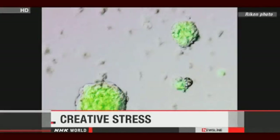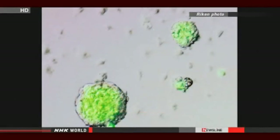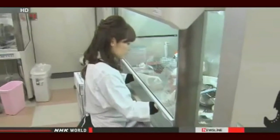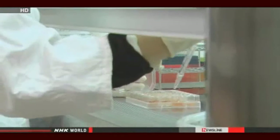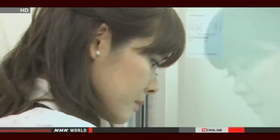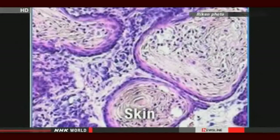Japanese researchers have made what they believe is a breakthrough in developing embryonic stem cells. They say that by exposing the cells to stress, they can produce the cells faster and easier. The researchers soaked lymphocytes, a type of white blood cell, from baby mice into a mildly acidic solution for about 30 minutes, then cultured them. The process activated genes that keep cells pliable enough to allow them to develop into various types of cells. They put the cells into mice and confirmed that they developed into skin, muscle, and other cell types.